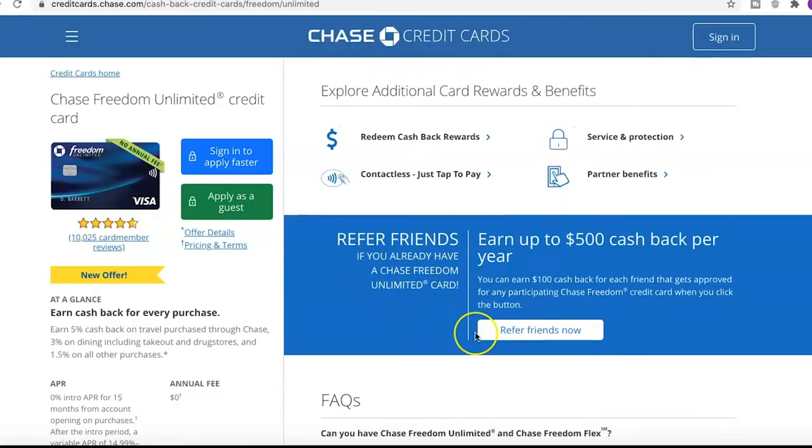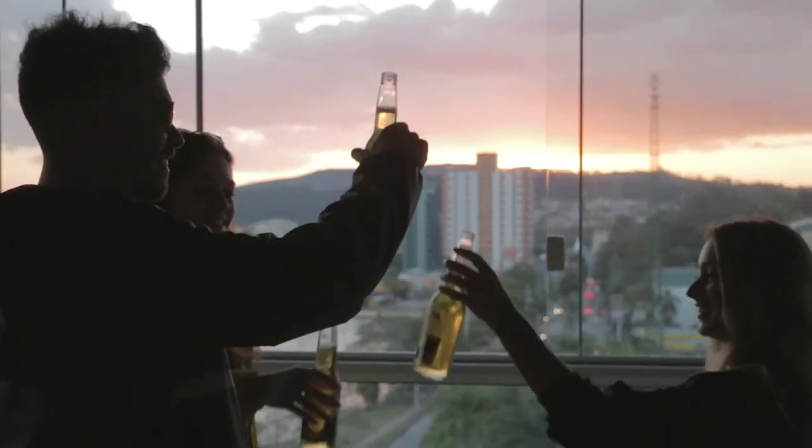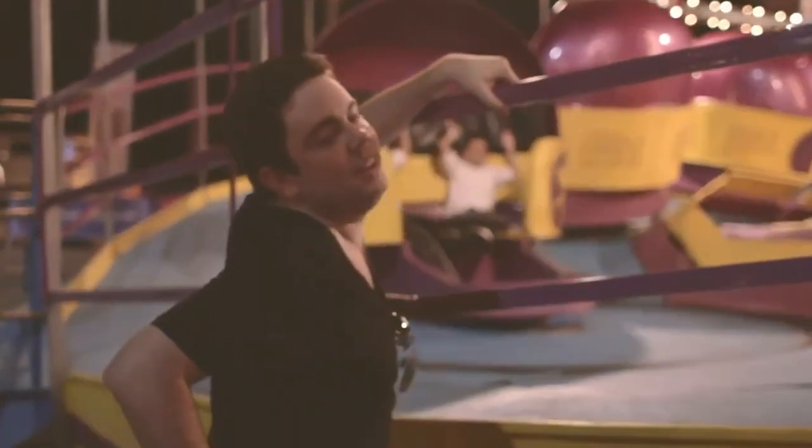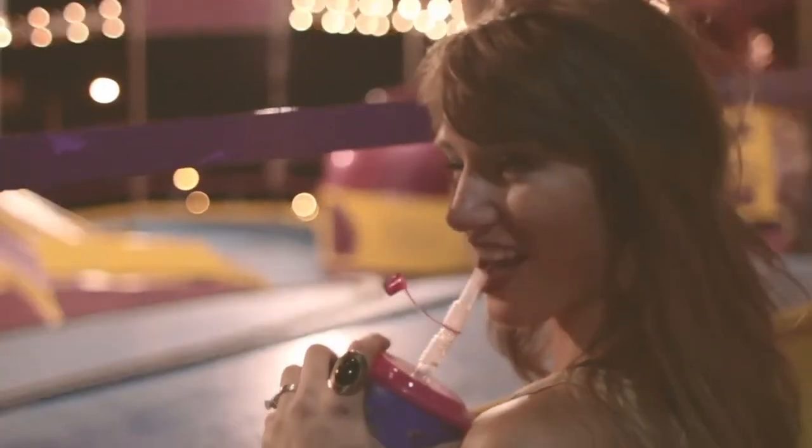There's also a refer-a-friend feature: if you already have a Chase Freedom Unlimited card, you can earn up to $500 cash back per year — $100 for each friend approved for any participating Chase Freedom card. I may end up getting that affiliate link and linking it in the description and pinned comment. I do plan on actually getting this card — I'm liking everything I'm seeing so far.